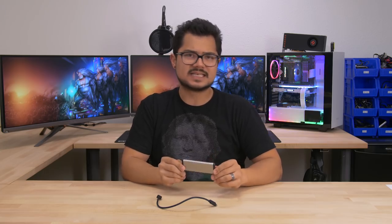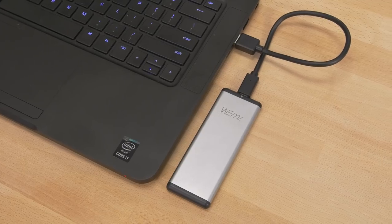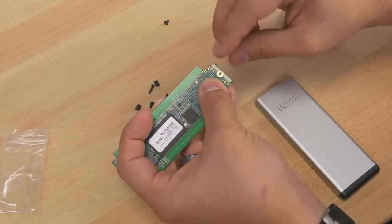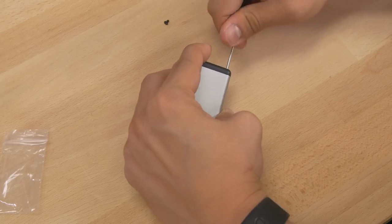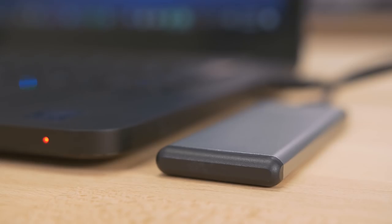If you happen to be a proud M.2 NVMe SSD owner and your old M.2 SATA-based drive has been sitting there collecting dust, this product might help you repurpose it. This is the Wii M.2 SATA-based external enclosure that converts an M.2 SATA-based SSD into an external flash drive. There's a PCB inside with an M.2 B-key mount, so only B-key SSDs will work. It does support the full gamut of 30, 42, 60, and 80-millimeter drives. The enclosure has a Type-C connector supporting USB 3.1 Gen 1 and a really nice solid cable with a Type-A connection at the other end. It supports trim and UASP, which are fantastic features for a device like this.